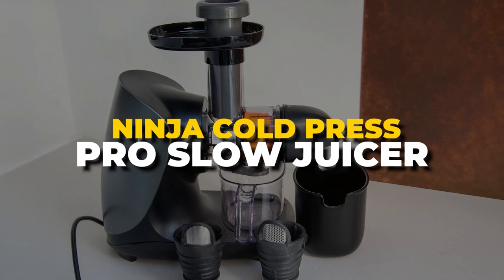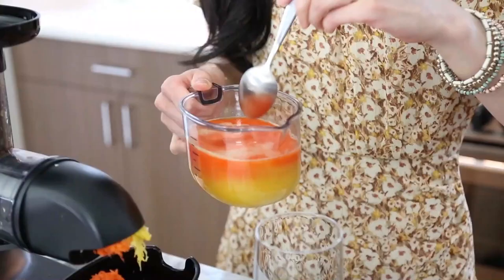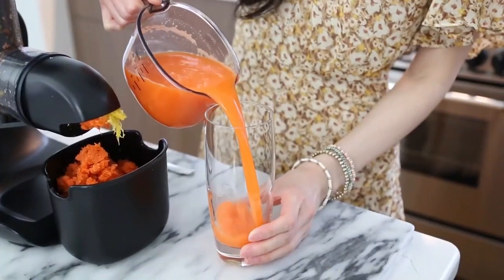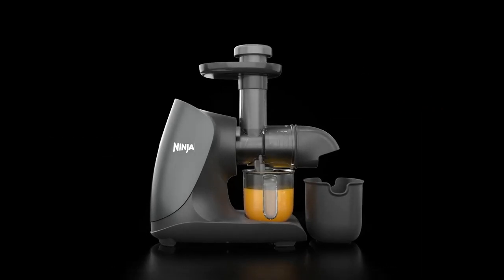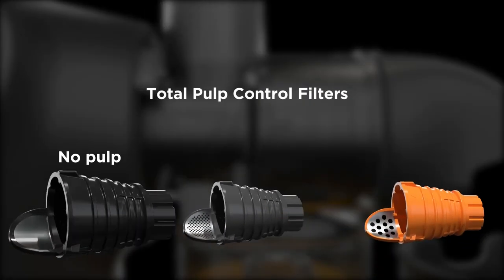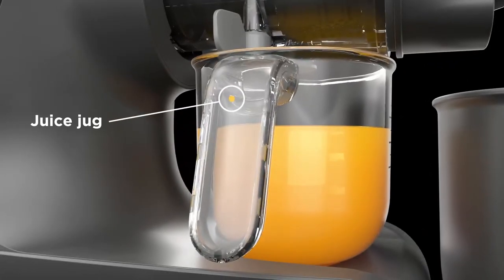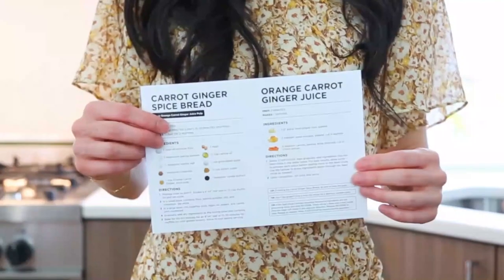Number 2. Ninja Cold Press Pro Slow Juicer. If you're looking for a juicer that can produce more juice with better color and clarity than common centrifugal models, try the cold press method. A 150-watt motor powers the base of this cold press juicer, and it comes with a stainless steel auger, three pulp filters for maximum customization, a 16-ounce juice pitcher, a large pulp container, a cleaning brush, and 10 recipe ideas.